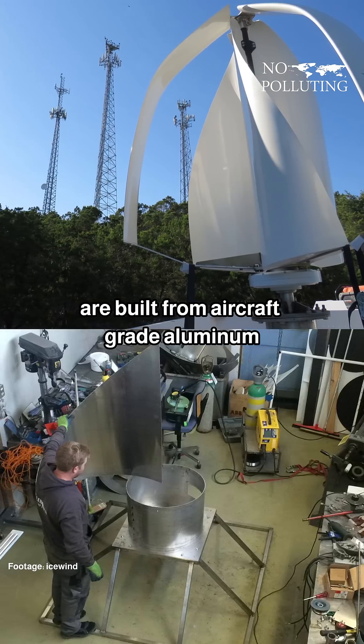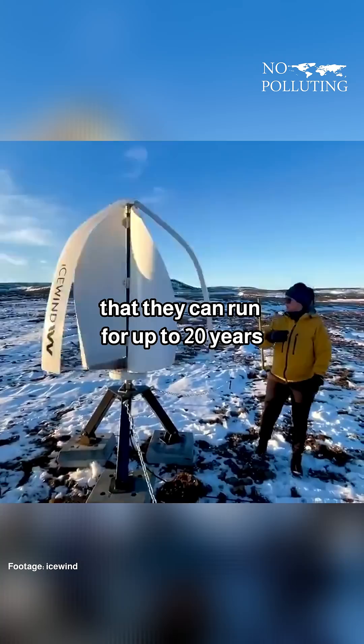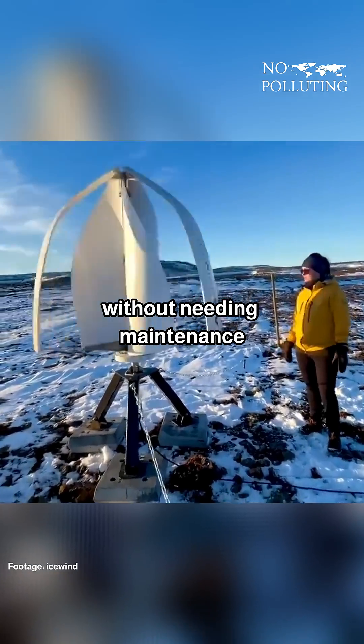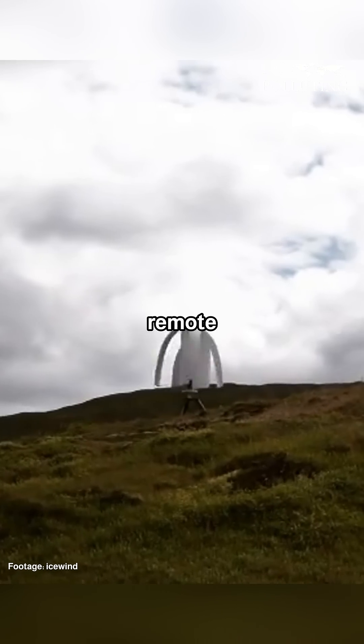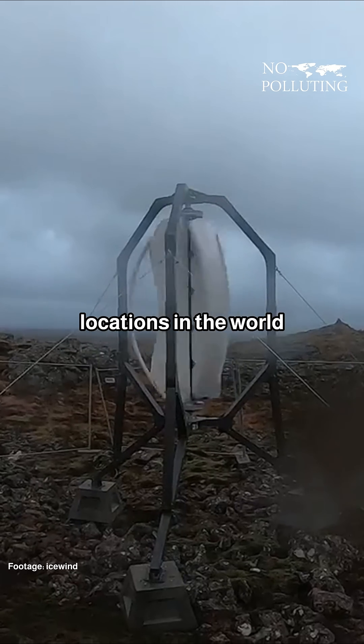Icewind turbines are built from aircraft-grade aluminum and carbon fiber, and they are sealed so tightly that they can run for up to 20 years without needing maintenance. This makes them ideal for powering remote research stations and off-grid homes, even in some of the toughest locations in the world.